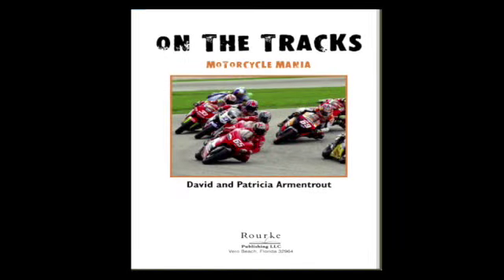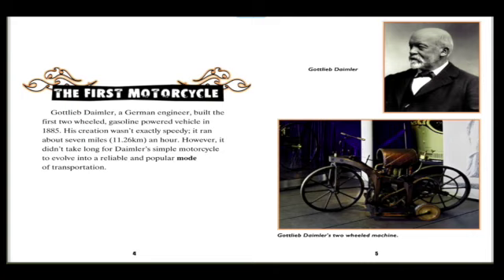Motorcycle Mania by David and Patricia Armantrout. The first motorcycle: Gottlieb Daimler, a German engineer, built the first two-wheeled gasoline-powered vehicle in 1885. His creation wasn't exactly speedy — it ran about seven miles, or 11.26 kilometers, an hour. However, it didn't take long for Daimler's simple motorcycle to evolve into a reliable and popular mode of transportation.